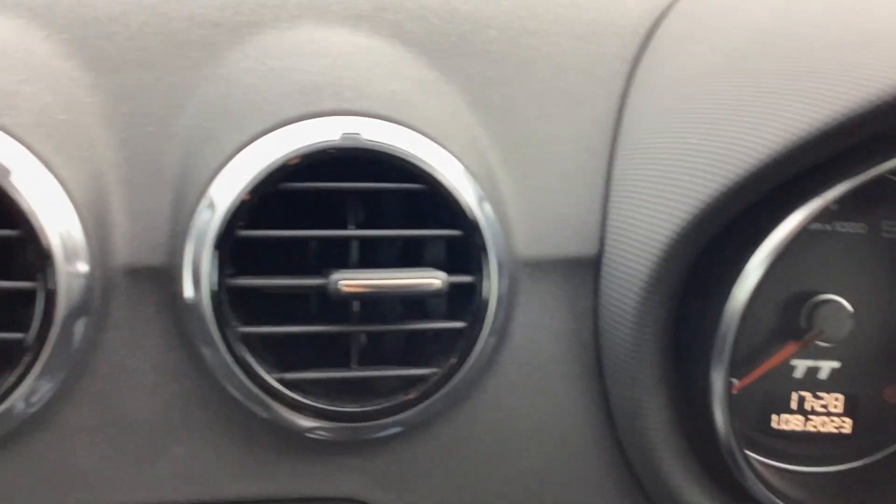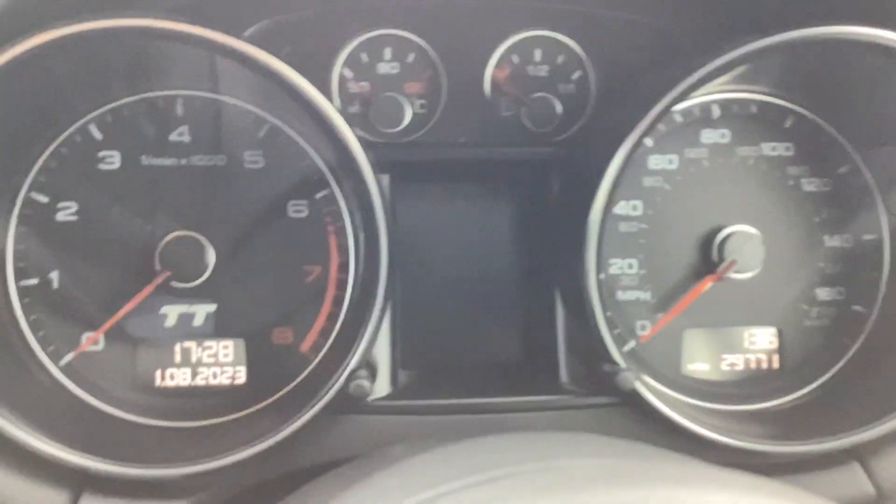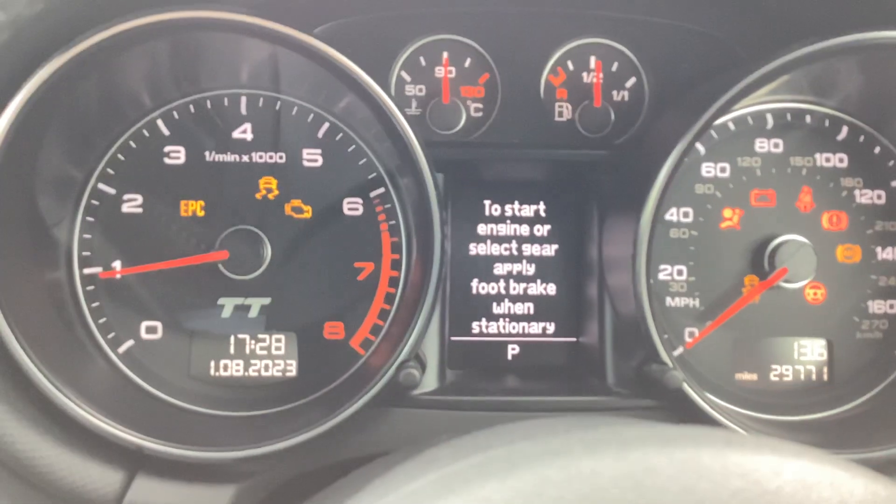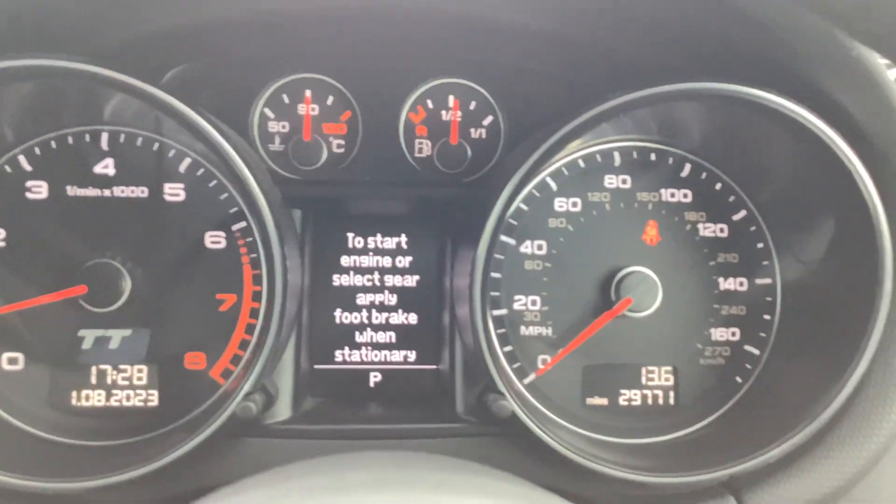I'll start her up. See, no warning lights coming up.